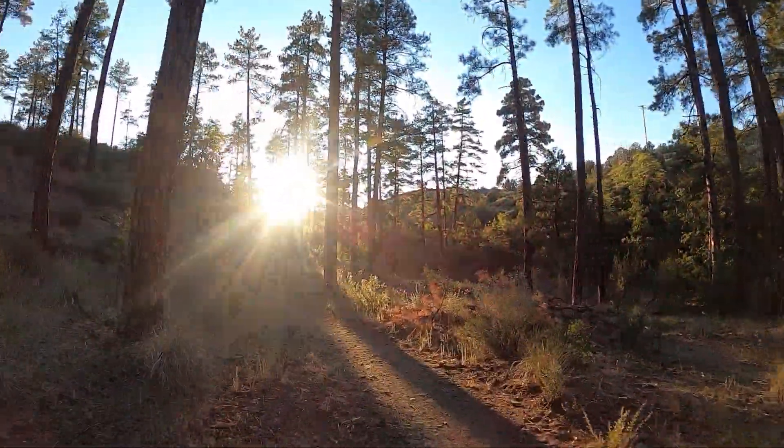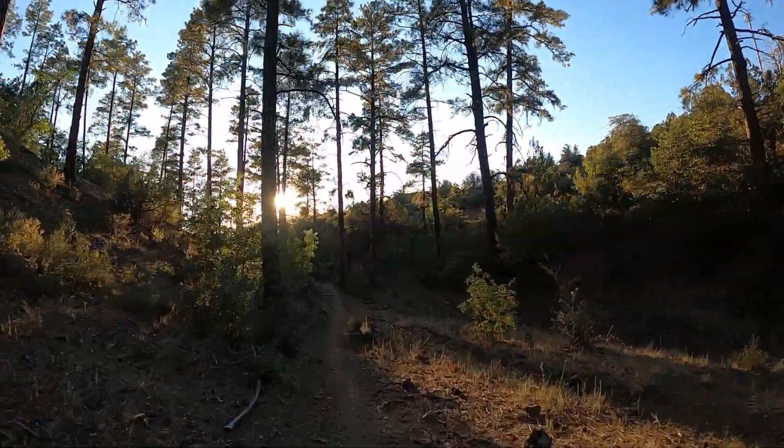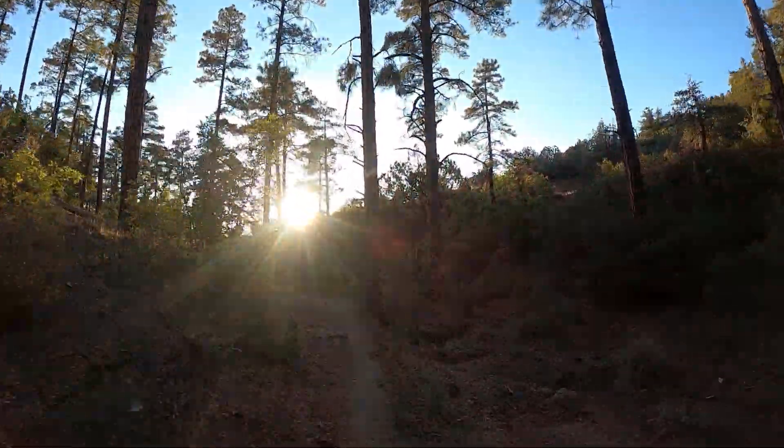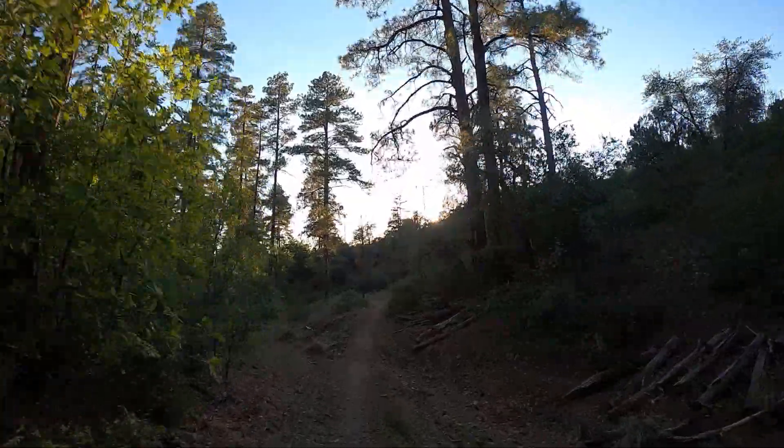So I'm not real familiar with this portion of the trail. And sun glare is posing a bit of a problem on my glasses.